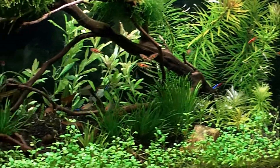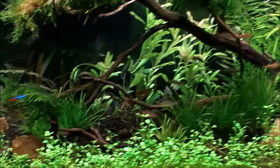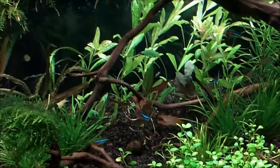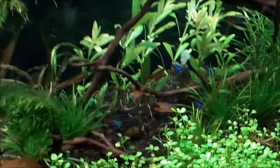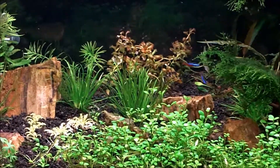Over here on the right side I've got Ludwigia inclinata cuba. I removed my red tiger lotus and I removed all of the star grass out of this tank. I've got Hygrophila polysperma sunset behind the manzanita branch now, and I put all of my crypts down underneath the manzanita branch where it gets a lot of shade because of all the Taiwan moss I have on the branches.